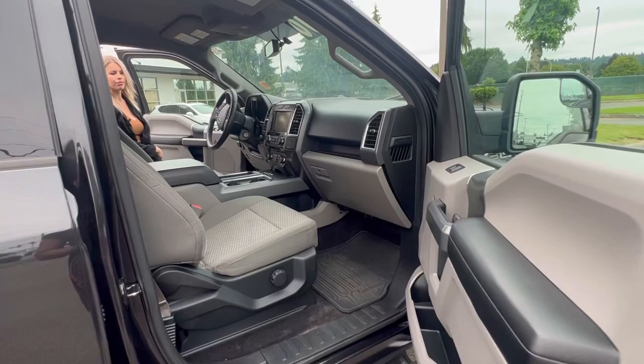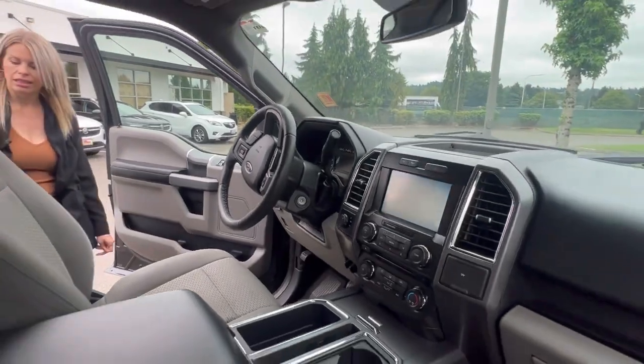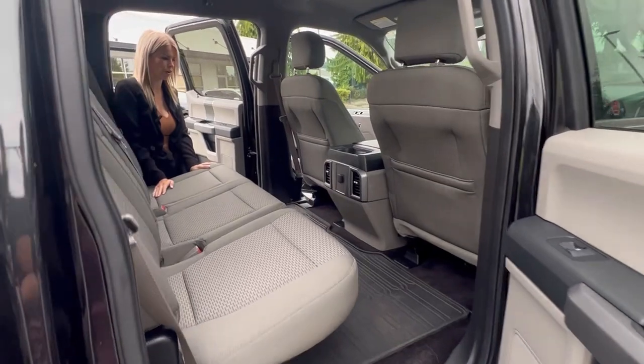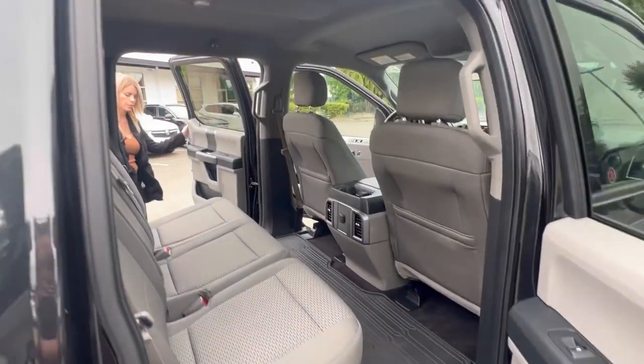It's four-wheel drive, has about 82,000 miles, which I love for a 2015 — low miles. Full crew cab, tons of room in the back on these Fords. You could fit three passengers and cargo, lots of space.